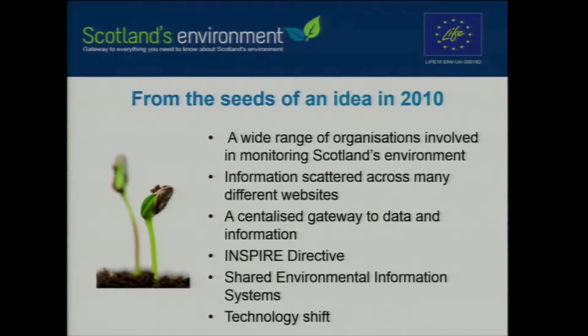When we started looking at horizon scanning, there was such a rapid pace of technology — not just in terms of software development, but the technology available to citizens and customers, and how people use that technology to interact with and find information and data. We wanted to make much better use of that in terms of achieving our ambition of becoming the gateway to information on the environment.